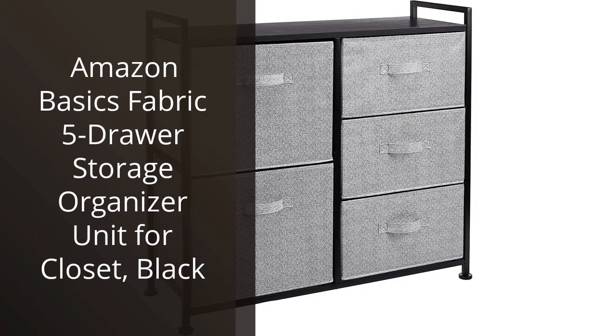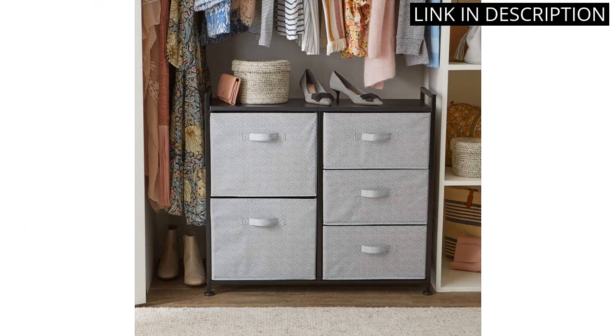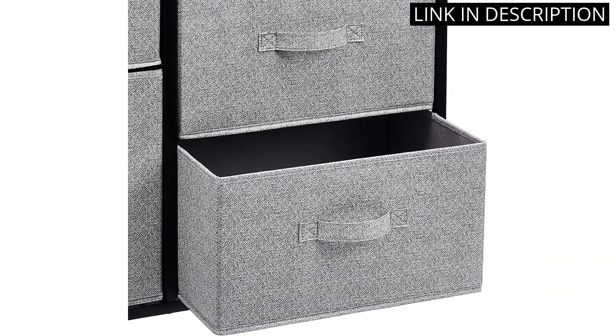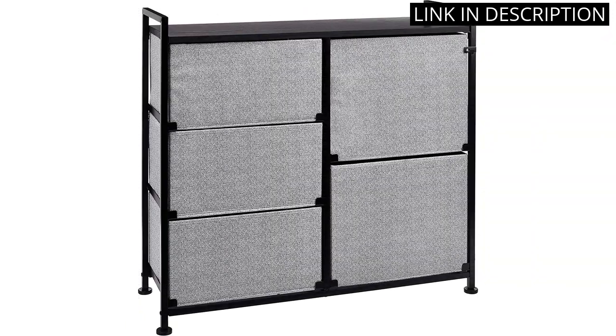I recently purchased the Amazon Basics Fabric 5-Drawer Storage Organizer Unit for my closet and I am quite impressed with it. The black fabric looks sleek and stylish, and the drawers are very spacious and sturdy. Assembly was very easy and it fit perfectly in my closet. I love how it maximizes my storage space and keeps everything organized. I highly recommend this product for anyone looking to amp up their closet organization game.